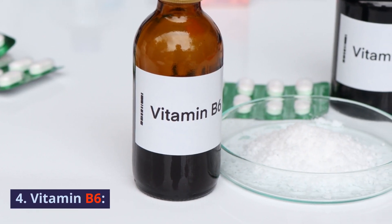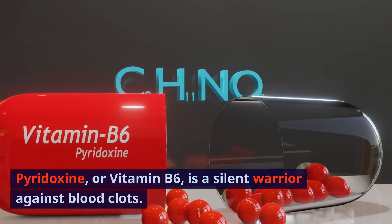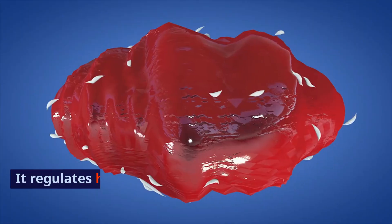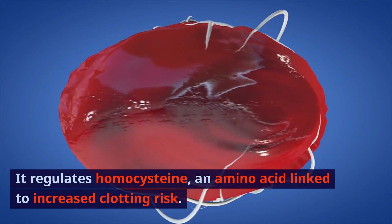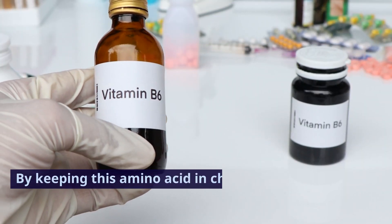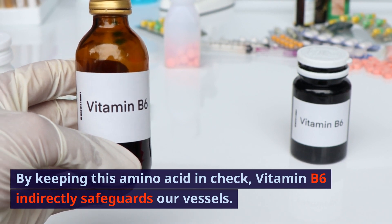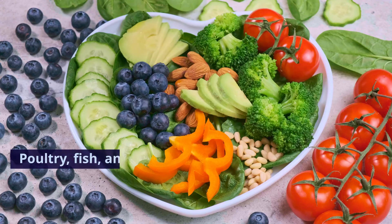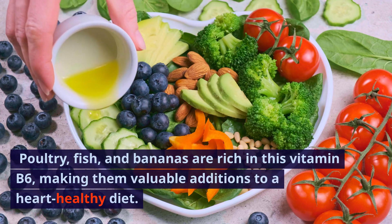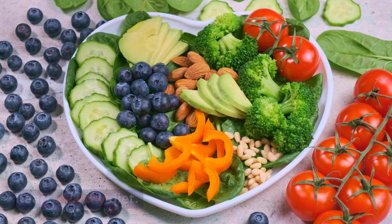4. Vitamin B6. Pyridoxine, or vitamin B6, is a silent warrior against blood clots. It regulates homocysteine, an amino acid linked to increased clotting risk. By keeping this amino acid in check, vitamin B6 indirectly safeguards our vessels. Poultry, fish, and bananas are rich in vitamin B6, making them valuable additions to a heart-healthy diet.